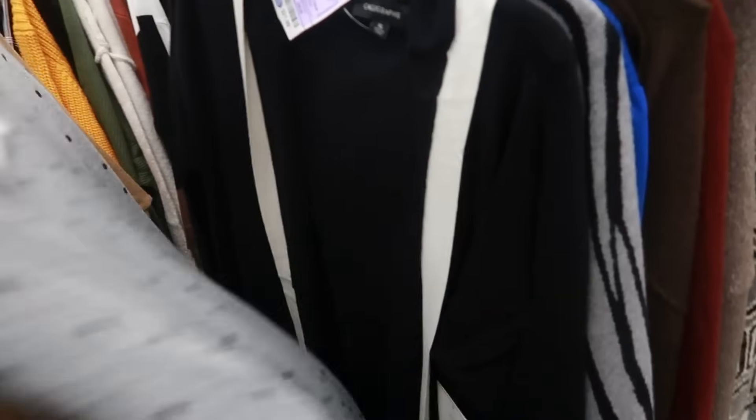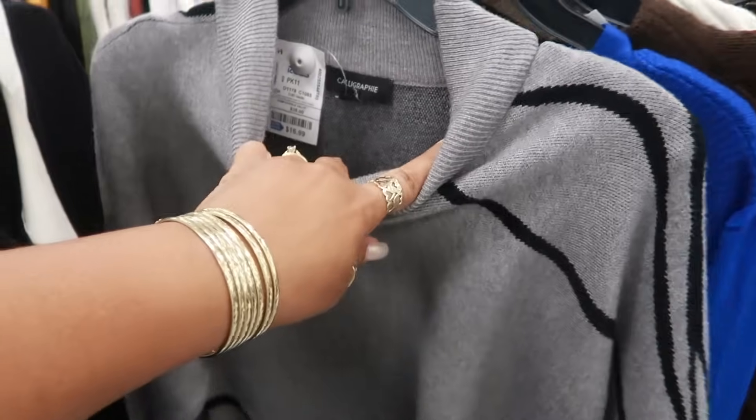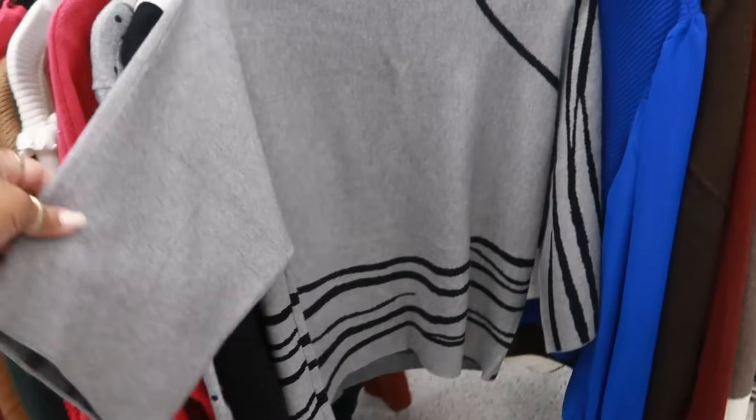$10.99. I'm going to come back to some of the clothing, but I didn't want to get too far. What is this one — Calligraphy for $17? I don't want to walk too far away from the purses over there, so let me go back over there real quick.